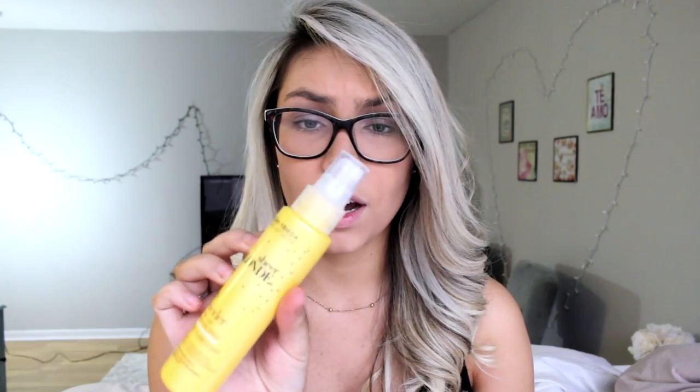I wouldn't recommend it for super super dark or black hair — I tried it on my roots just to see and it was fine, but on really black hair I don't think the result would be good; it would probably just go orange. They say you can use it about 10 times, and even though the bottle doesn't look like much, I used it four to six times on my hair when it was way longer than it is now.